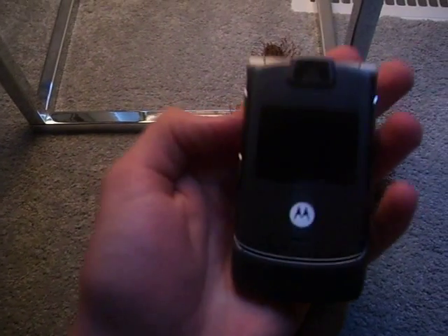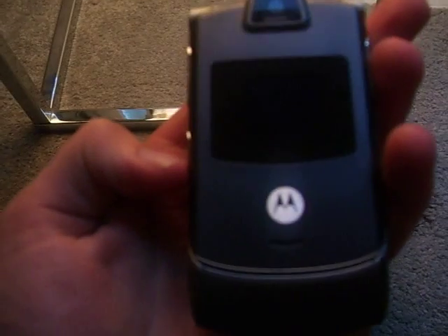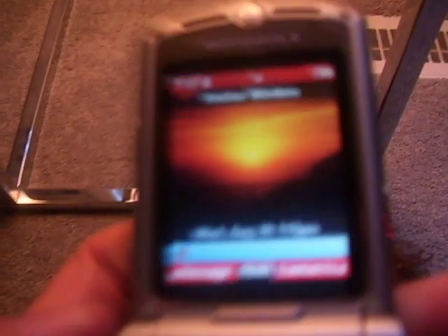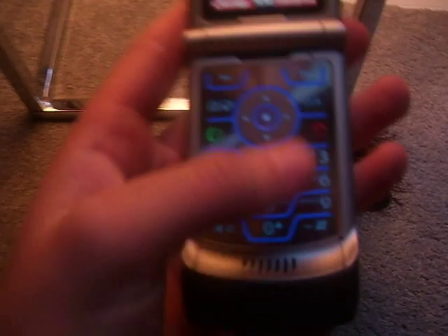So yeah, I thought I'd make a video, just a random video, and I'm going to show you my cell phone. This is my phone — it's a Verizon Razr. You just open it up and I have like a sunset background that comes with the phone, and then it's just like the keypad and stuff.